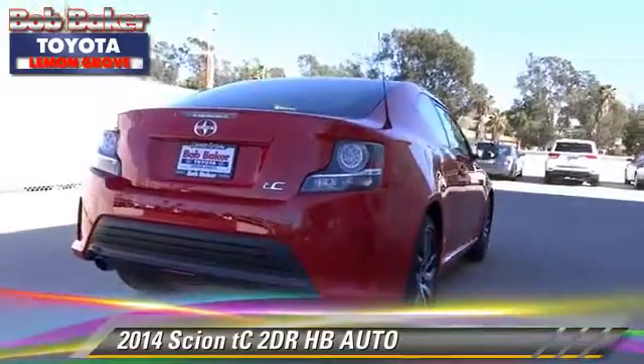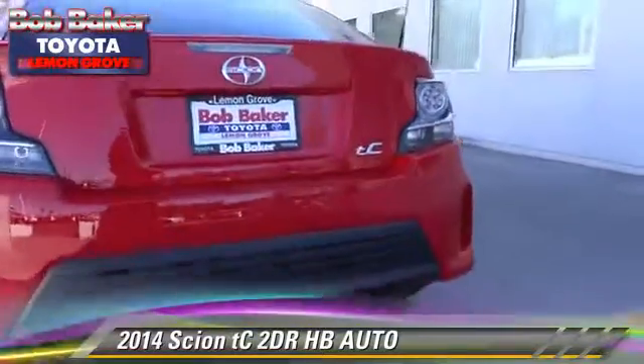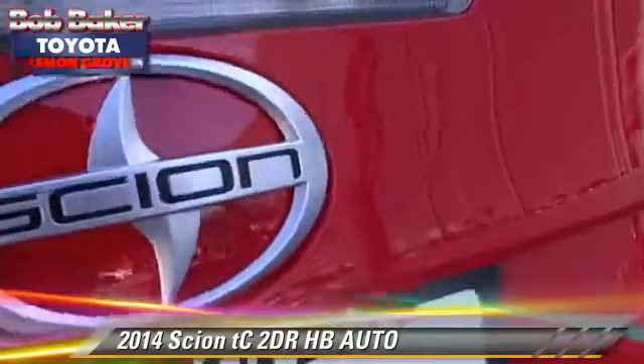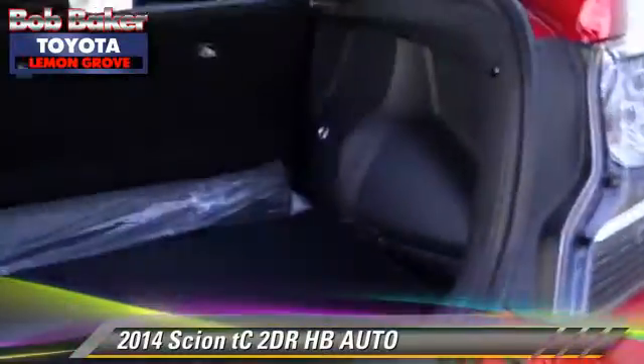Safety features include traction control, ABS, and stability control. Comfort and convenience features include a CD player, powered door locks, and cruise control.